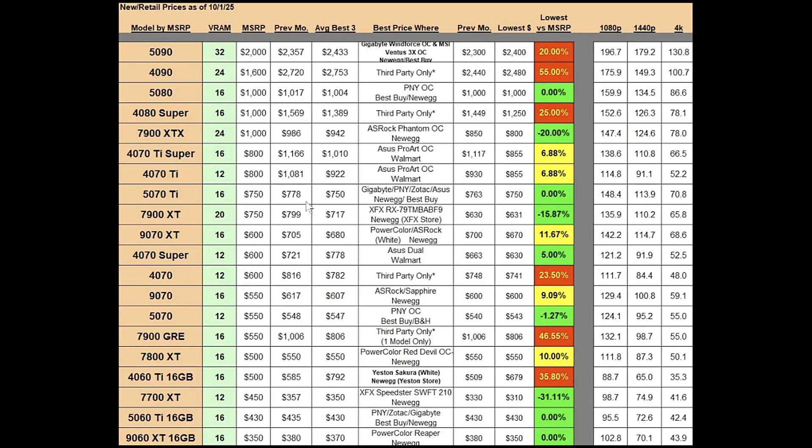The RTX 5070 Ti is a 16 gig card with a $750 MSRP. Previous best average was $778; currently it's at $750 for the best three average. Last month's best priced one was at $763; now it's at $750, which is at MSRP. It's a four-way tie between Gigabyte, PNY, Zotac, and ASUS models, and you can find those at Newegg or Best Buy depending on which model you get.